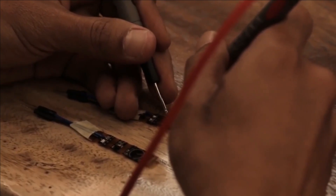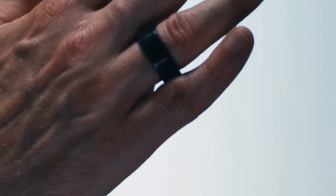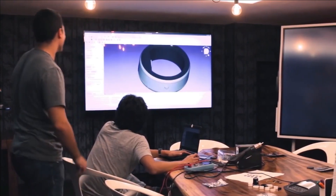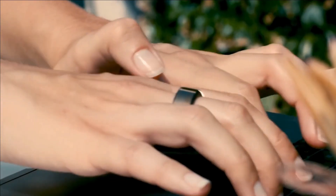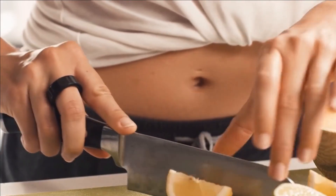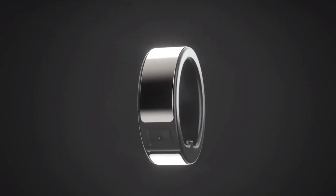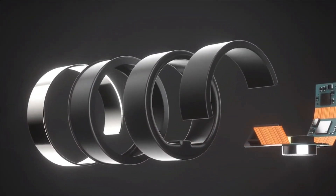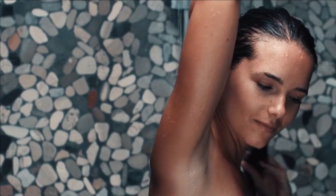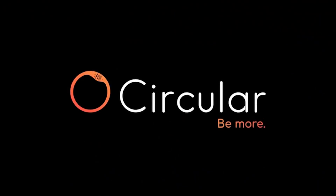This unassuming ring diligently tracks your activity, heart rate, and sleep quality. It allows gesture-based smartphone control and acts as a gentle alarm, waking you during your light sleep phase. Circular keeps you informed with discrete vibrations for smartphone notifications. Priced starting at $230, it perfectly balances style and functionality.